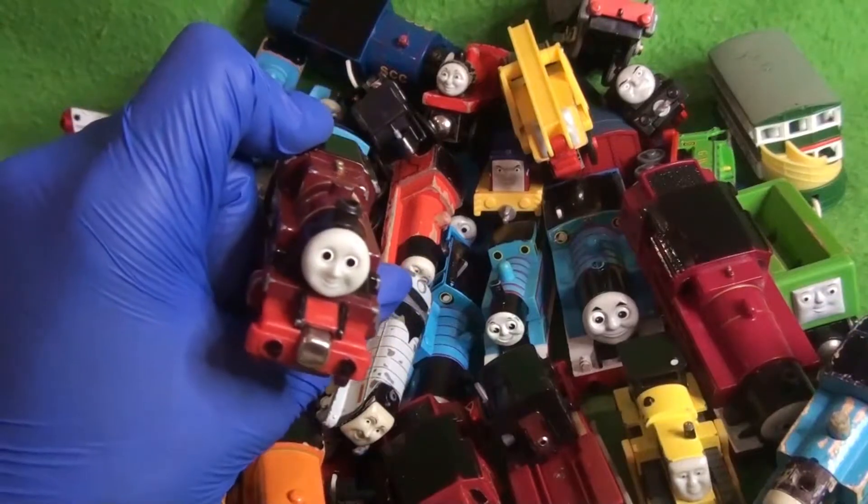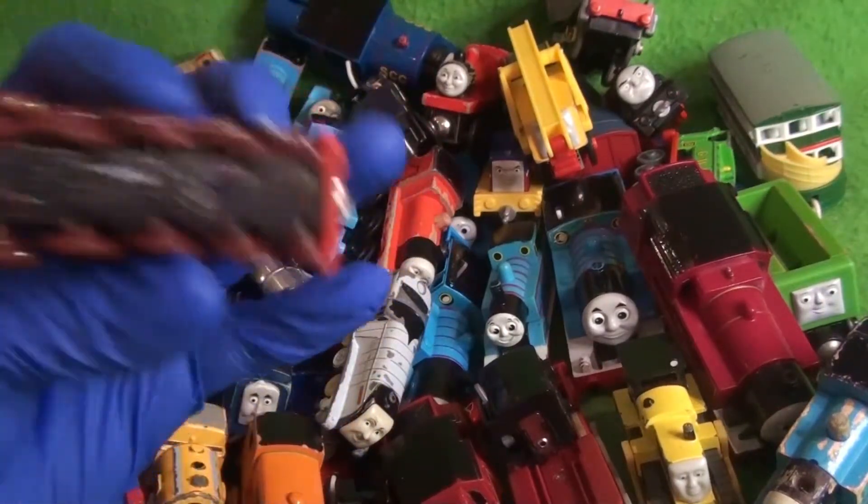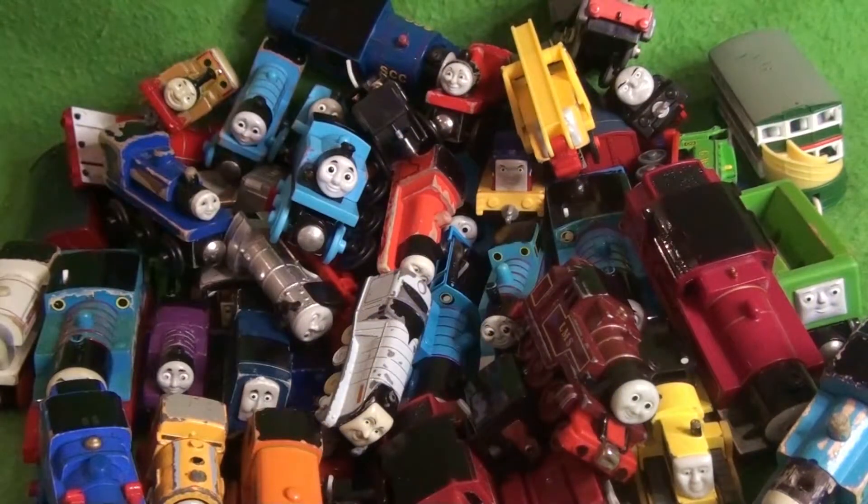Here we have Arthur — this is the third Arthur from this lot. Take-Along from the early 2000s. I have not had him in Take-Along form.